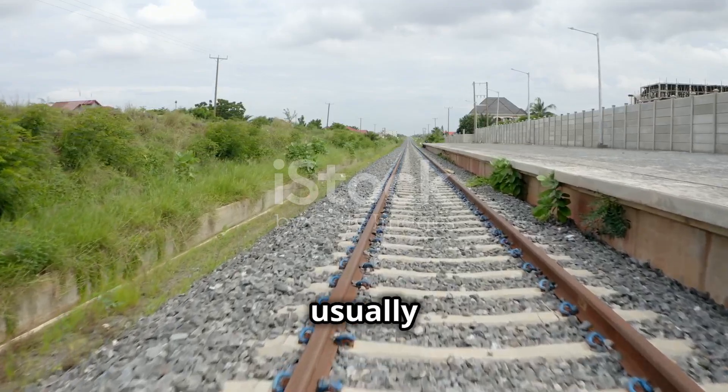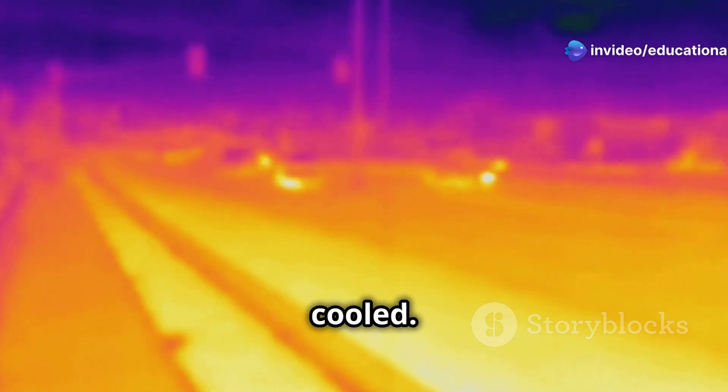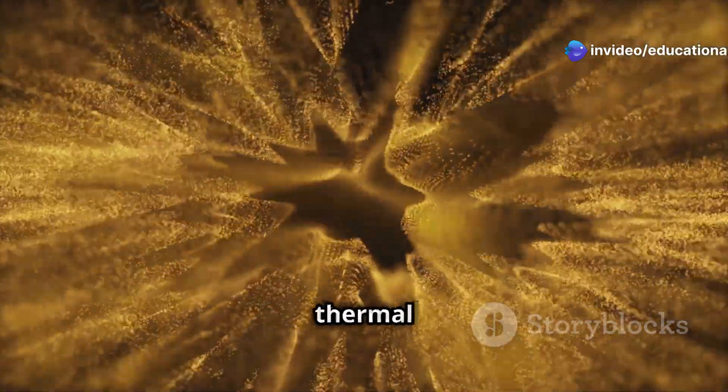Railway tracks are made of metal, usually steel, which has a unique property. It expands when heated and contracts when cooled. This phenomenon is called thermal expansion.